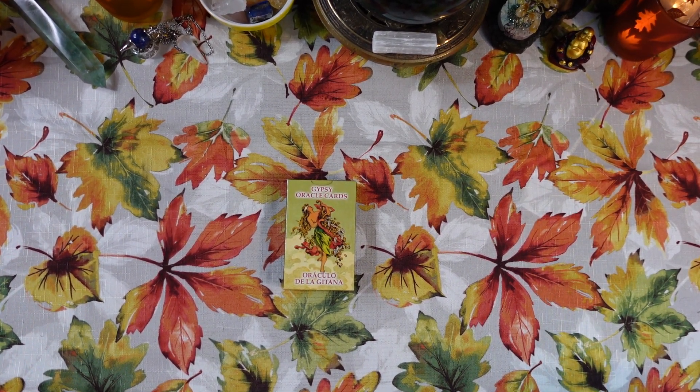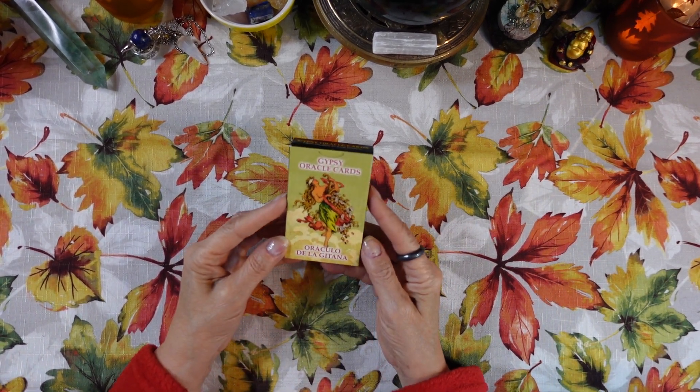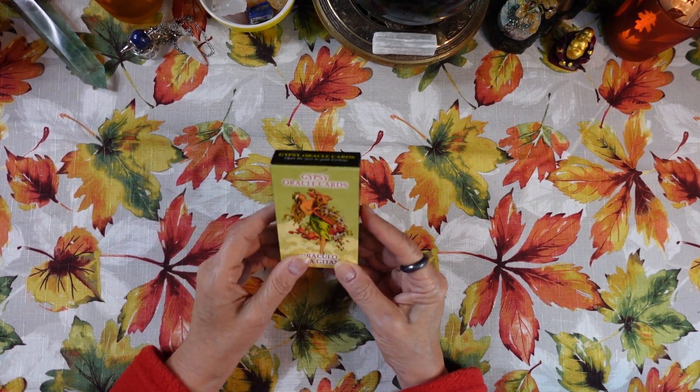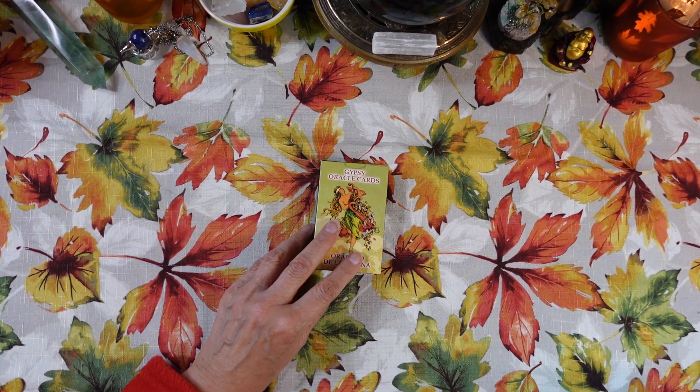Hi friends, it's Joan at Ten Pentacles Tarot and today I'm going to review for you the Gypsy Oracle Cards, published by Lo Scarabeo in 2022. One of my viewers wrote and asked me to review these cards.